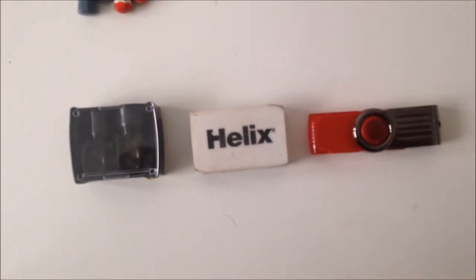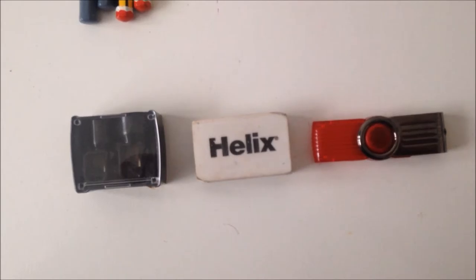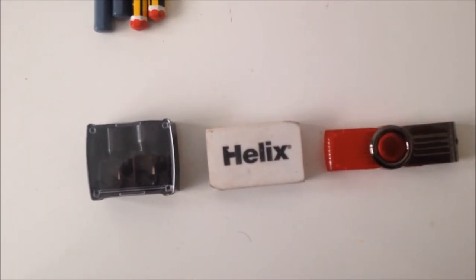Highlighters were my best friend in school since they helped me read textbooks and pick out important dates and information. You should also have a sharpener, rubber, and memory sticks. Memory sticks were so useful because they helped me transfer work from home to school and vice versa.